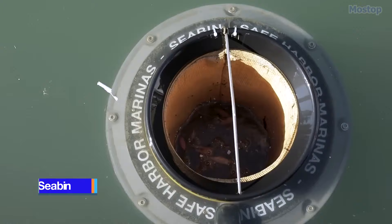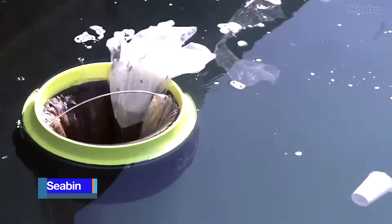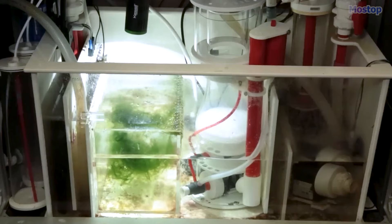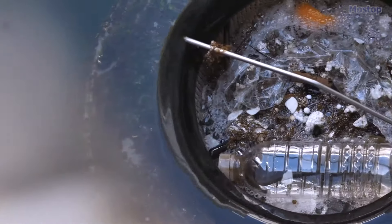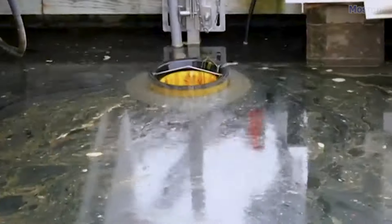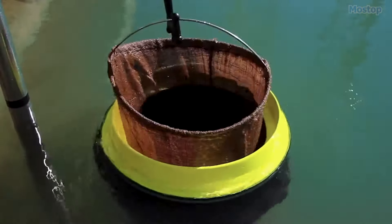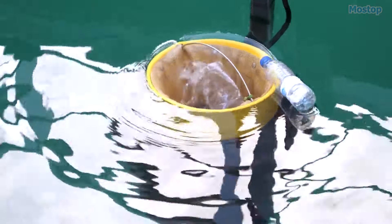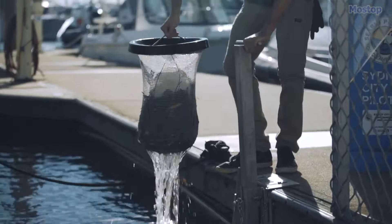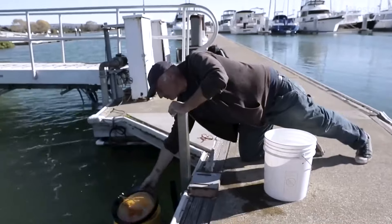The Seabin is an innovative creation developed by two Australian innovators, designed to collect floating trash in oceans. It operates similarly to a fish tank filtration system, but on a larger scale, capable of cleaning entire harbours and marinas. The Seabin is hooked up to a water pump that sucks in any floating trash, trapping it in a mesh bag, then sends out clean water. Given that oil can deteriorate ocean health faster than most other substances, the Seabin also comes with an optional system to remove oil.